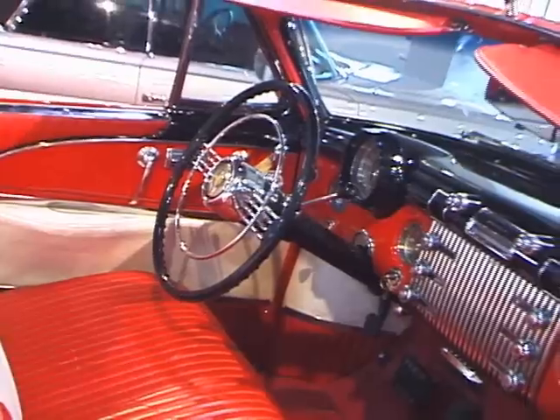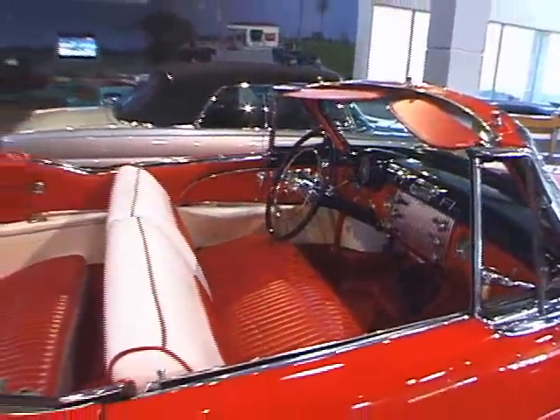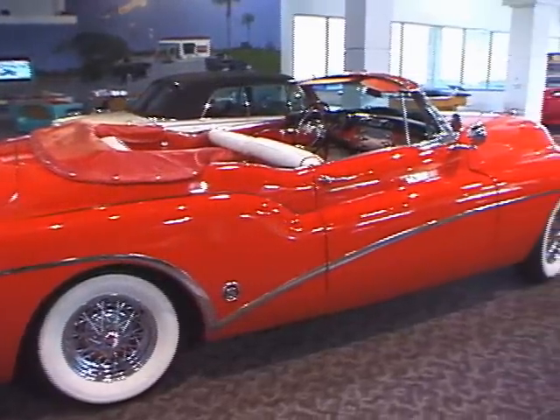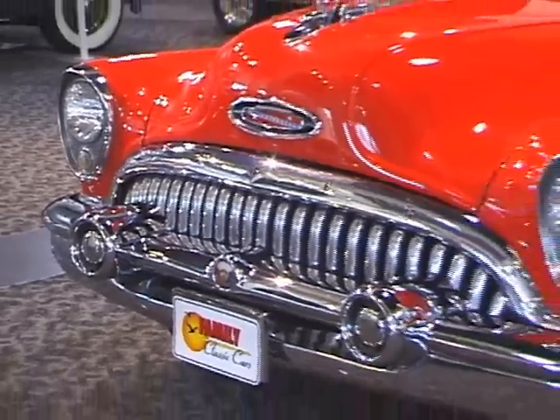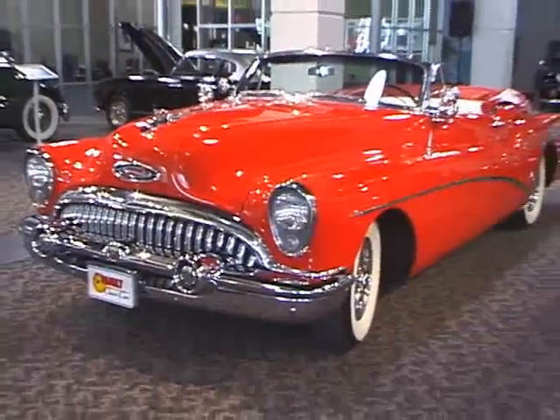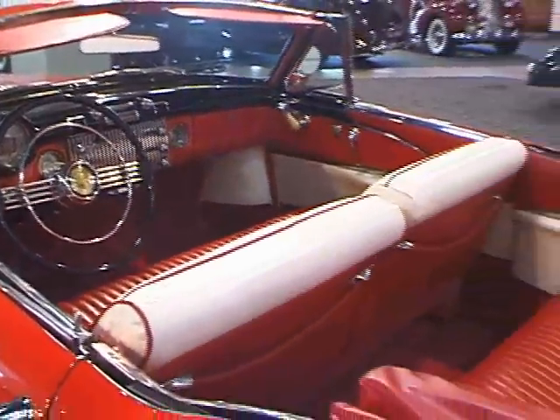Although there are many unique design features of the '53 Buick Skylark, one that goes almost unnoticed today is that the top and seating of the car were lowered a few inches below the Roadmaster and Super convertibles. This was achieved not by changing the frame, body, or suspension, but by cutting the windshield almost three inches shorter and lowering the side windows and convertible top frame. Seat frames and steering column were considerably lowered as well.